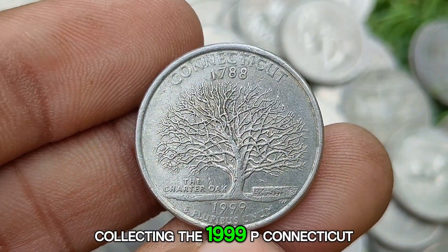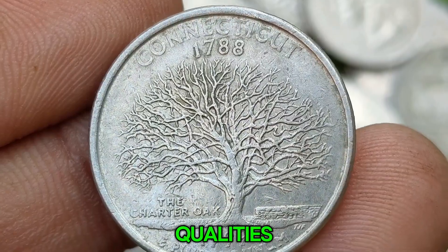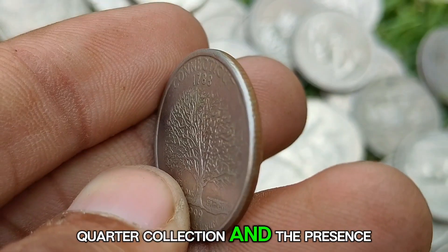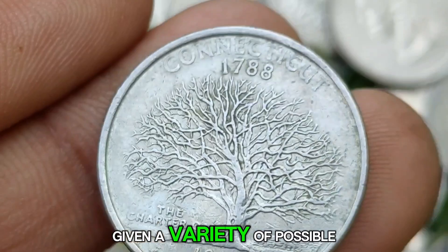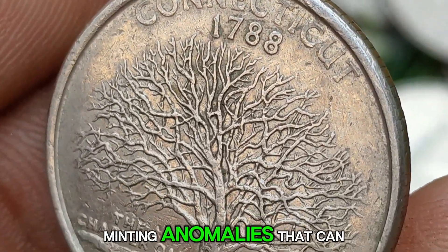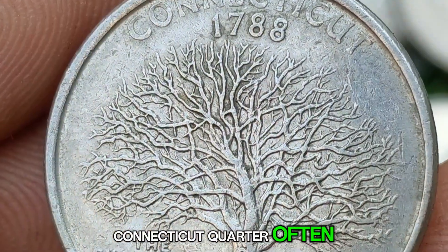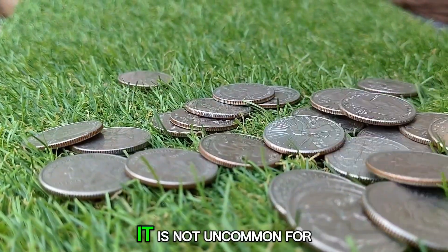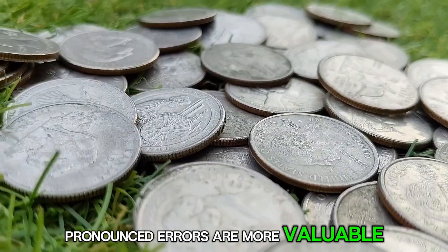For collectors, the 1999 P Connecticut Quarter offers several appealing qualities. Its connection to the 50-state quarters program makes it a desirable addition to any state quarter collection, and the presence of die errors adds an additional layer of intrigue for error coin enthusiasts. Given the variety of possible errors on this coin, collectors often seek out different examples to showcase the range of minting anomalies that can occur. As error coins are typically found in circulation, it is not uncommon for them to show some wear, but uncirculated examples with clear, pronounced errors are more valuable and sought after.